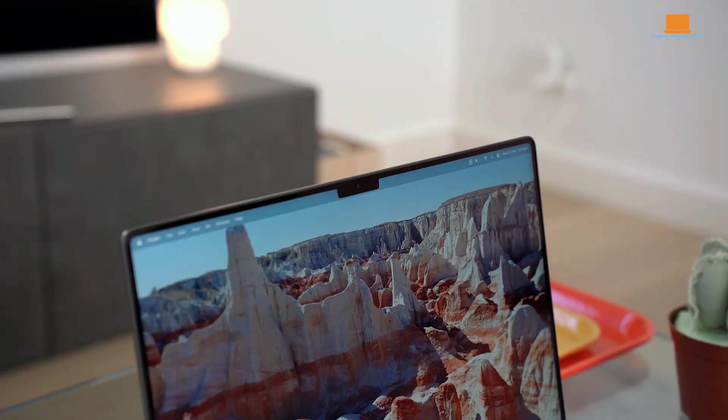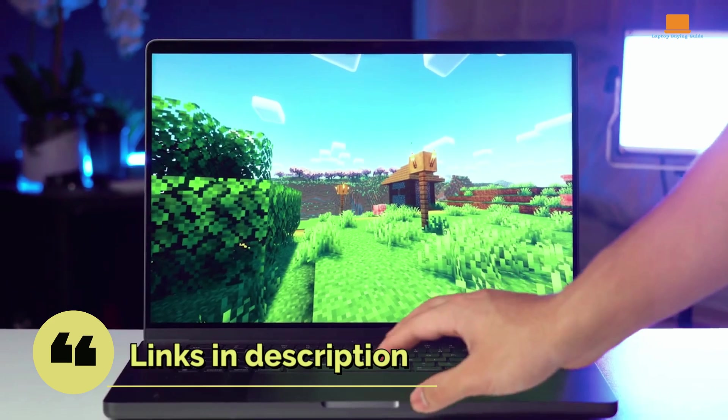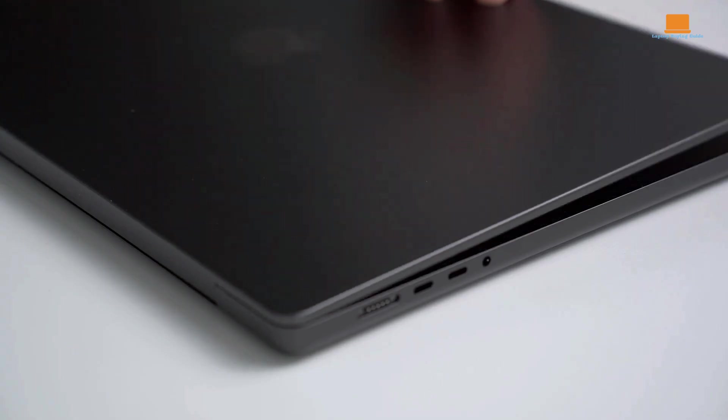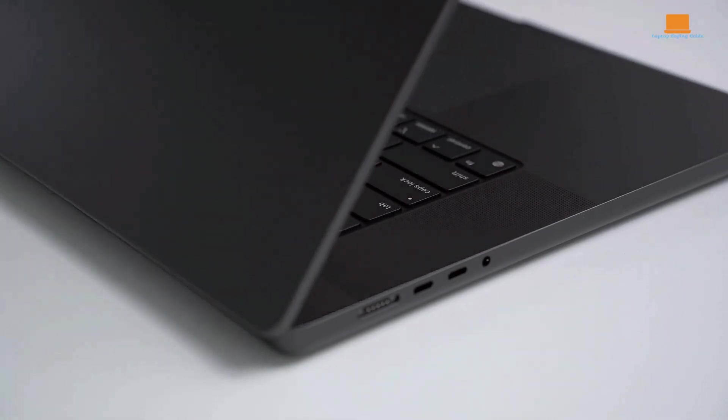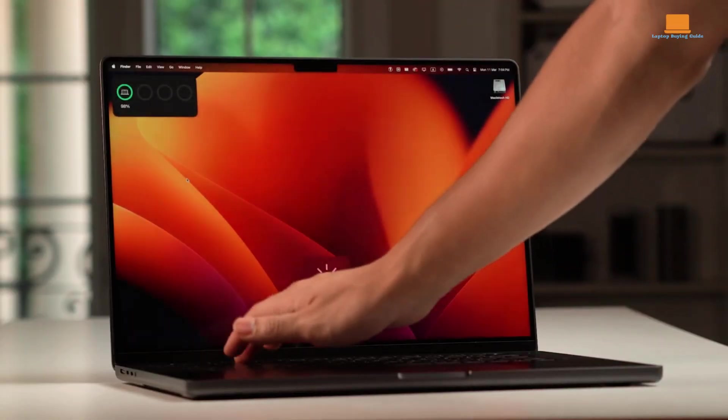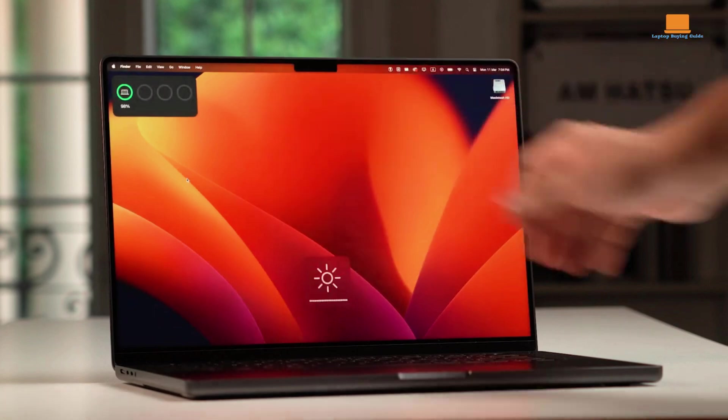Welcome to our YouTube comparison video where we pit the MacBook Pro M3 Pro against the MacBook Pro M3 Max. If you're looking for a robust and versatile laptop, this video is tailored for you. We'll explore their specifications, performance, and distinctive features to guide you in making an informed decision.